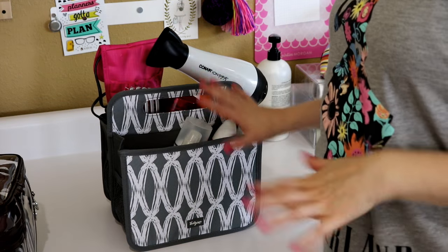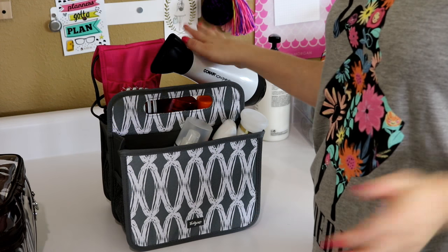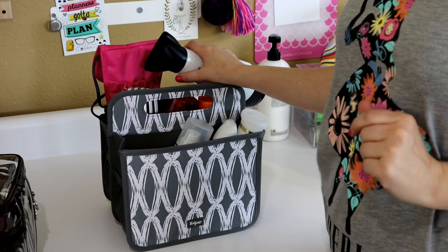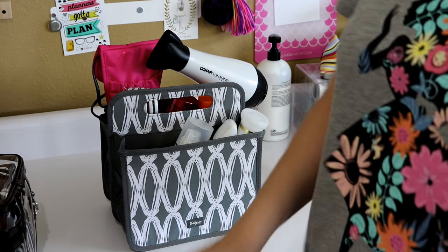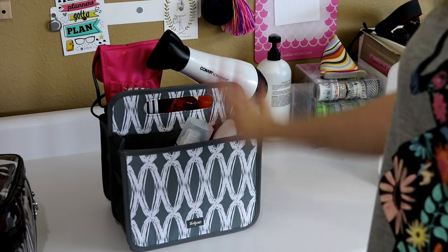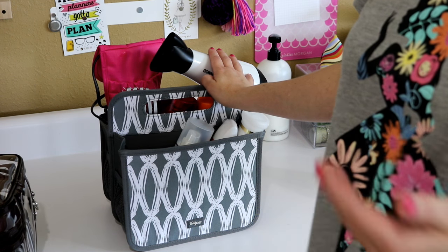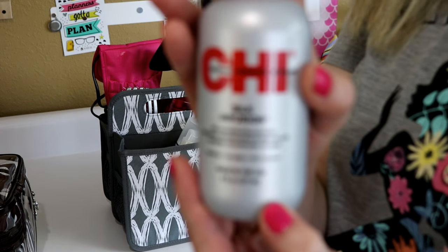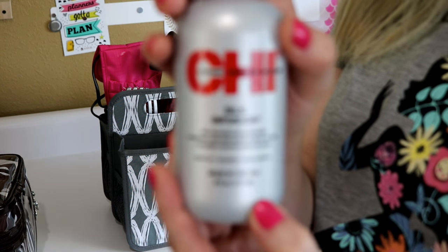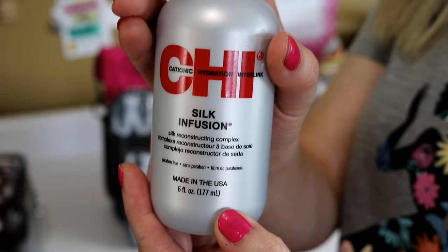Now let's go through the four bags inside the big bag, starting with the hair caddy. This 31 Gifts tote actually carries more than I expected. Starting on one side: I have CHI Silk Infusion, which I put on my hair after the shower before blow drying — it really helps with frizz, especially in the South. I also have a detangler my daughter uses, and Dove dry shampoo, which is my all-time favorite brand of dry shampoo.